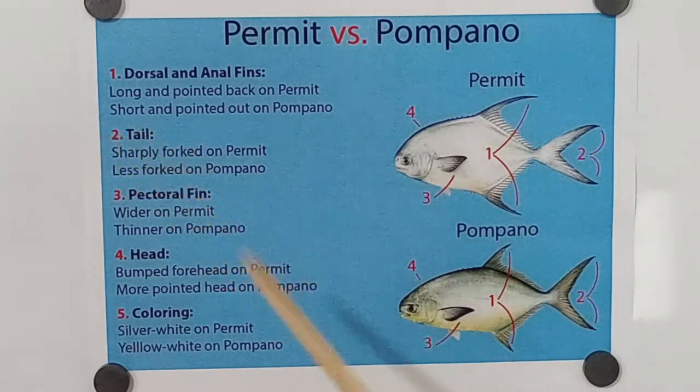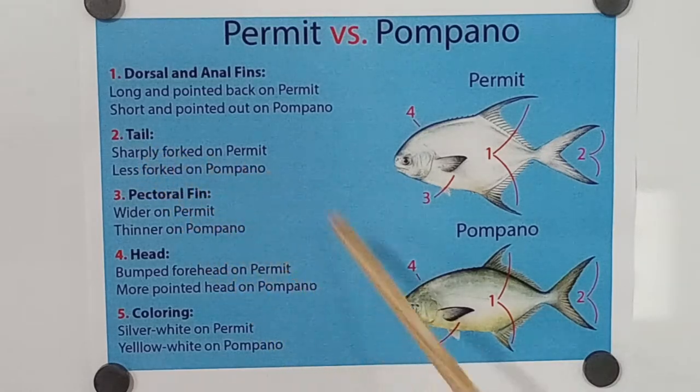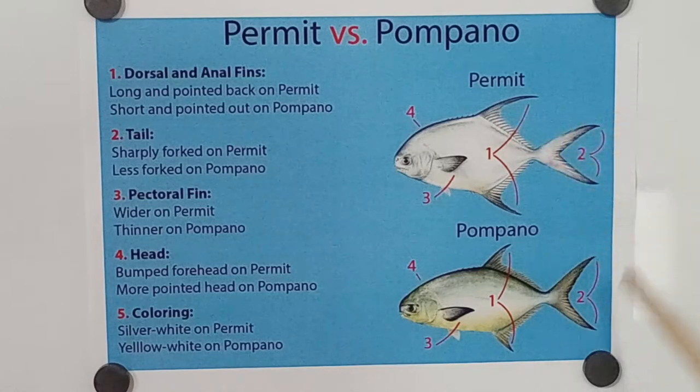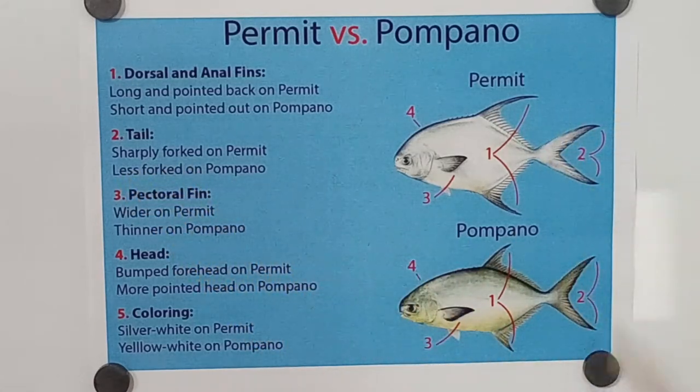The tail, indicated as number two. Sharp forked on the permit — see how it's more tight and close. And then less forked on the pompano; it's more wide open.